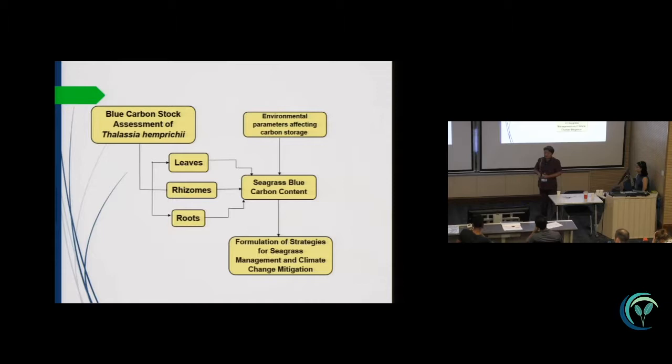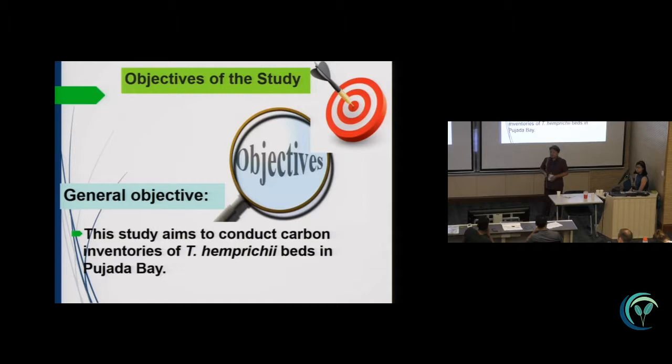Our study was conducted in a very short period of time with our undergraduate students. However, the data results from this study would really help a lot in the management of the coastal ecosystem of our locality, by submitting it to the local policy body to extend some regulation on the management of our seagrass ecosystem.